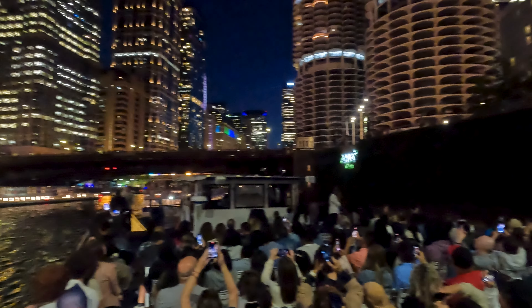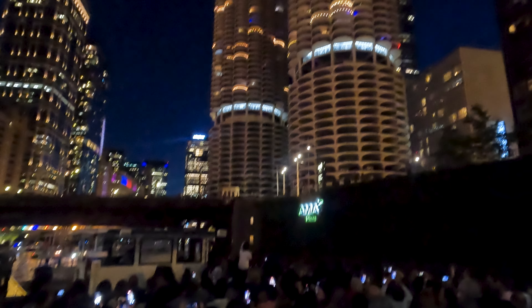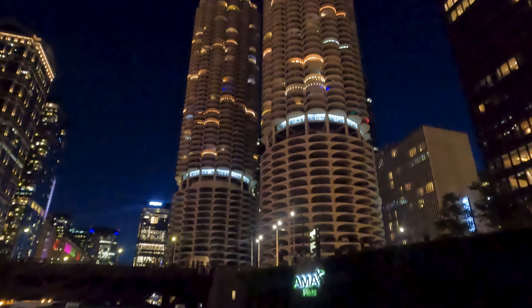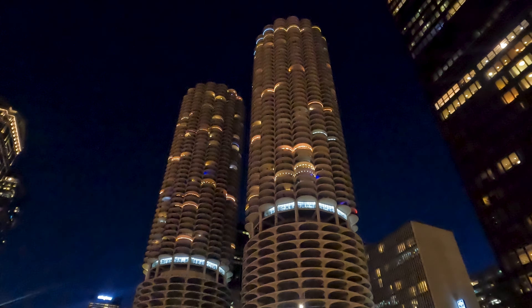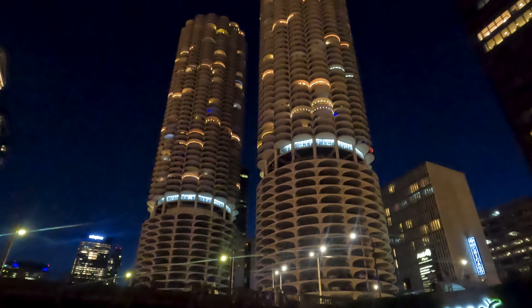Ladies and gentlemen, you have your cameras out in front of us — the two most photographed buildings in Chicago. Marina City, known by their nicknames as the Corncobs of the Midwest. Completed by architect Mies van der Rohe.